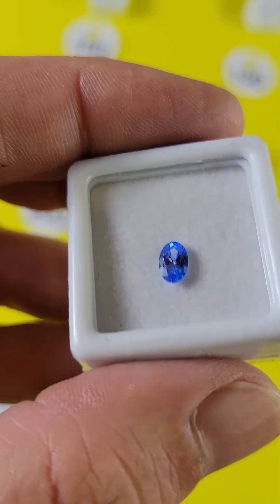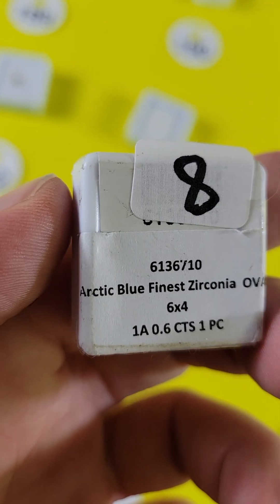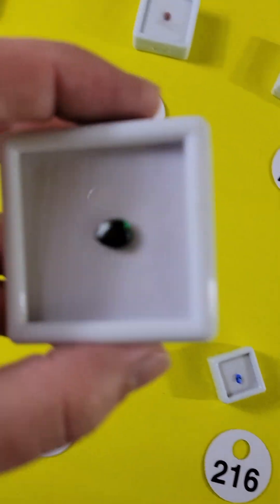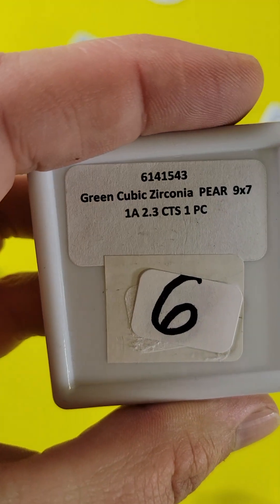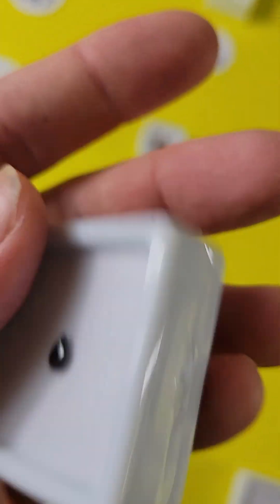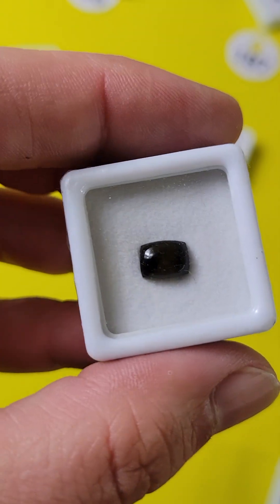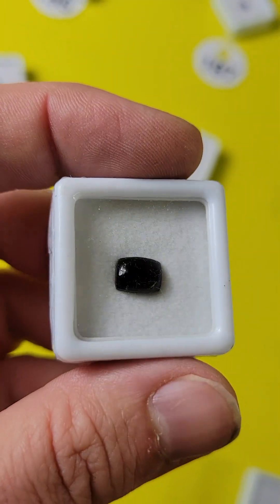Number 216 — this is a very pretty cubic zirconia. So this is not a real stone, but it's very pretty — a lot of bang for your buck, $5. Gorgeous color. Number 215 is a very pretty emerald green color, and this one is only $3 for the cubic zirconia. Number 214 is a beautiful black spinel — $3, eight by six cabochon. Very pretty.